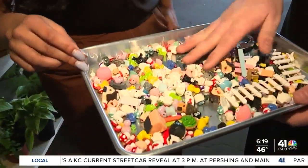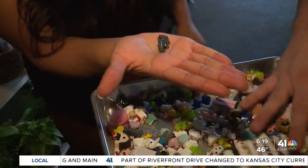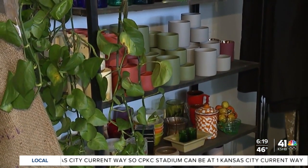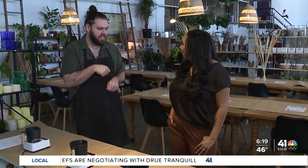People have been losing their minds over these. You can create your own little world — people have really been loving that. This is some of our candle vessel options. A bunch of them are vintage and picked by After All, one of our vintage vendors. Once you pick out your vessel and pick out what scents you like, you are allowed to mix your scents together if you want.